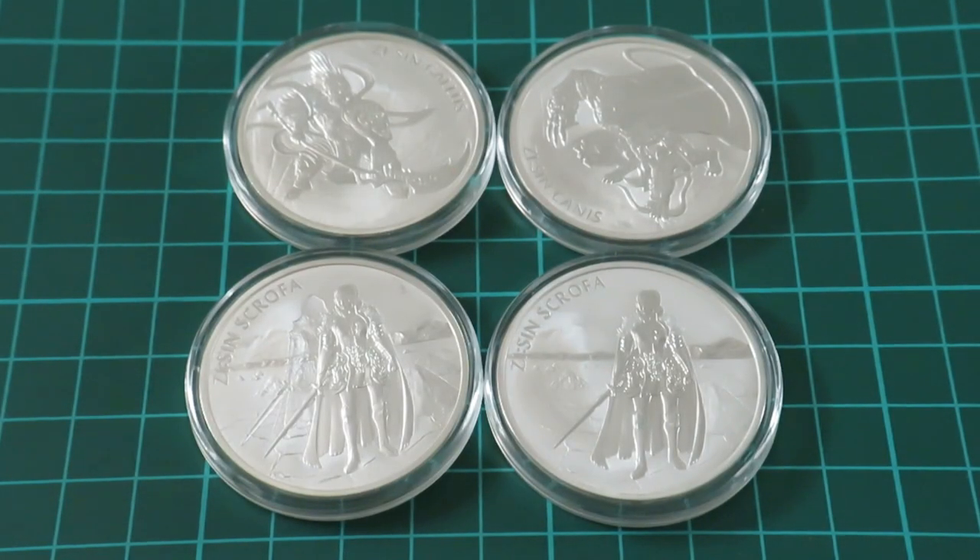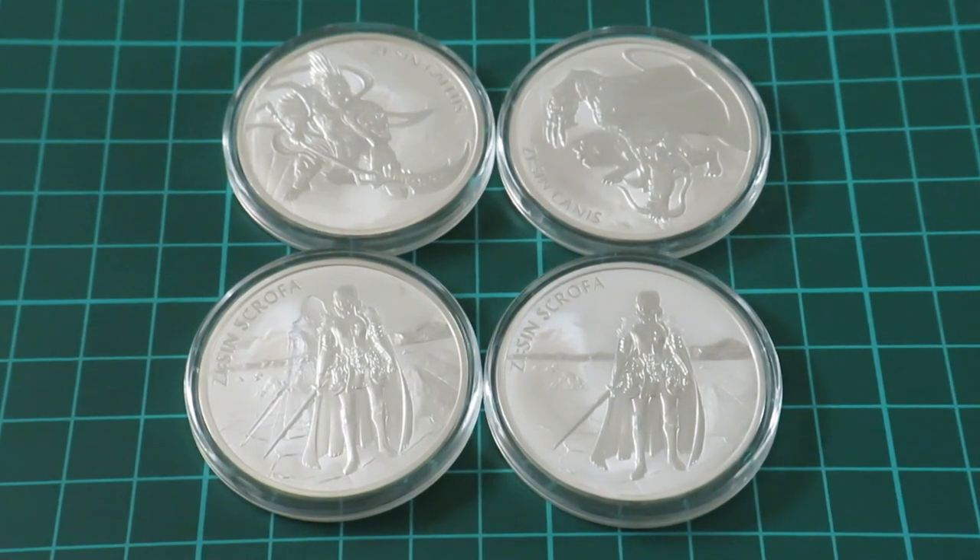Hey, how's it going folks? StackerNovUK back once again with another silver stacking video. I hope you're all doing really, really well, especially in these price turmoil times.